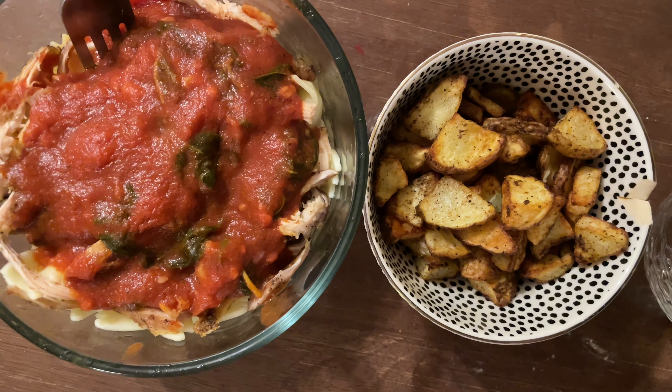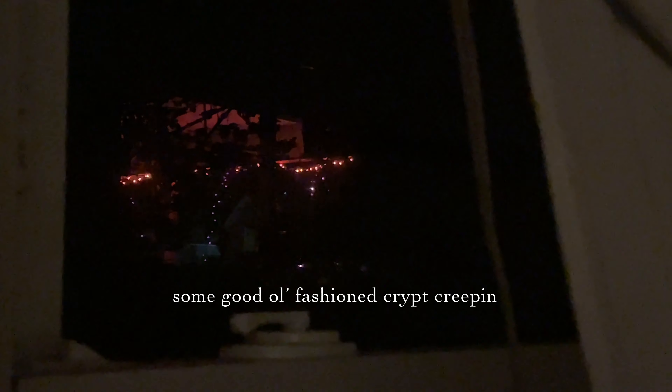You can tell even from here that the neighbors go all out with the Halloween decorations. They do a different setup every single year. This year they decided to do skeletons on the front lawn — two of the skeletons are chilling on lawn chairs in a graveyard setup. It's really cool and creative. I just wanted to show you the twinkle lights because the neighbors go off every holiday and I love it.